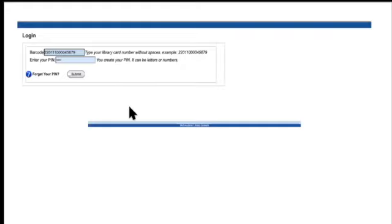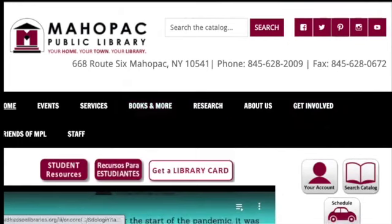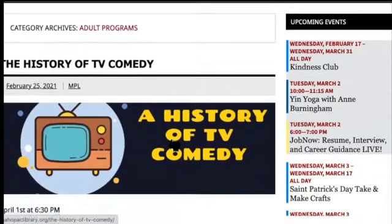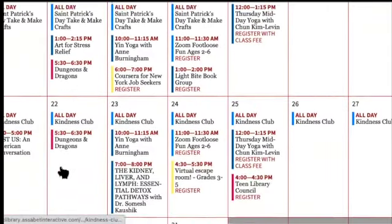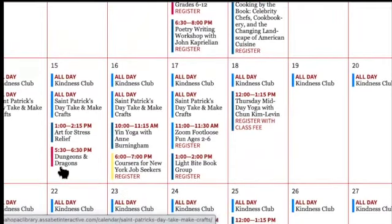Emily mentioned her upcoming class — two weeks from today, March 16th at 6 p.m., she's hosting a class called 'Coursera for Job Seekers in New York.' The New York State Department of Labor is offering job seekers access to Coursera for free for specific classes. Emily will be going over how to sign up for Coursera for New Yorkers, what the system looks like, and a couple of resources to help decide which classes to take.